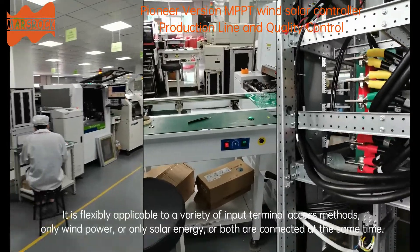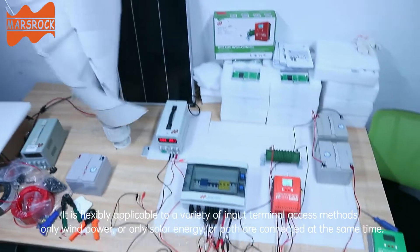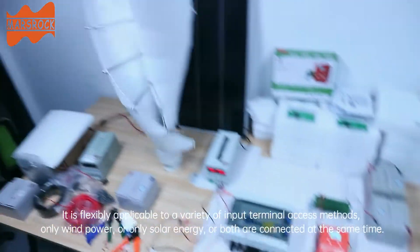It is flexibly applicable to a variety of input terminal access methods — only wind power, or only solar energy, or both are connected at the same time.